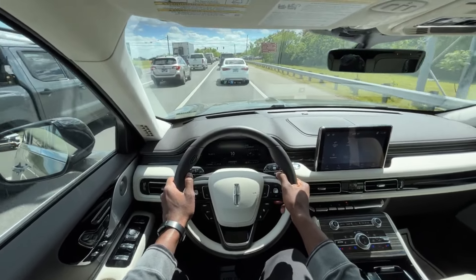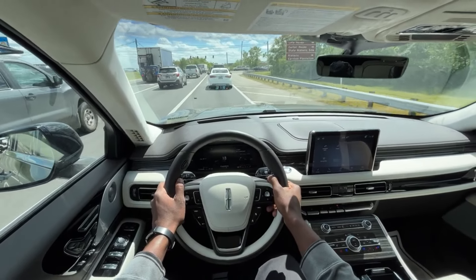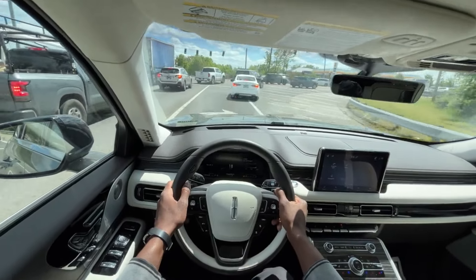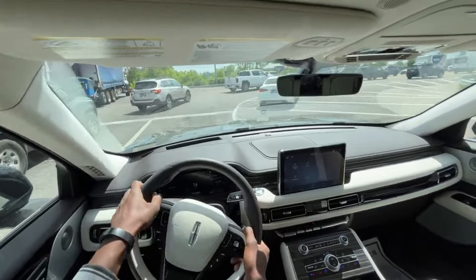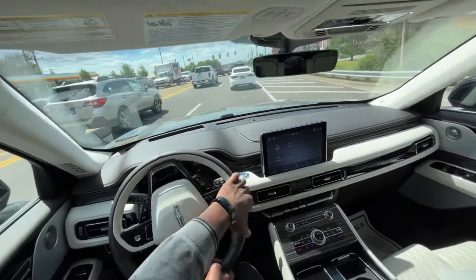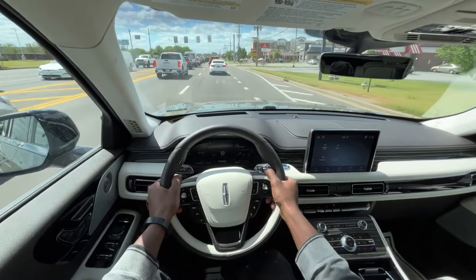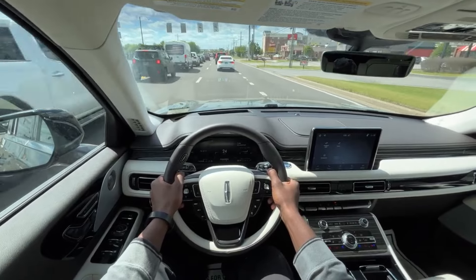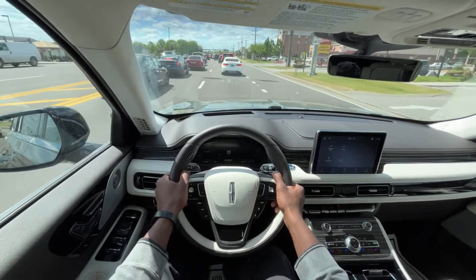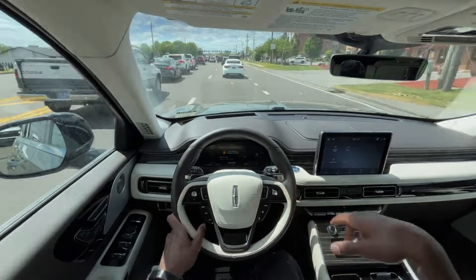The price may seem steep, but compared to what else you can get for the price, it's pretty much top notch in my opinion right now — not a lot touches it. And you can still get that $7,500 tax credit with the hybrid. Just an impressive, impressive SUV. This will bring me to the end of my review of the 2023 Lincoln Aviator Black Label.